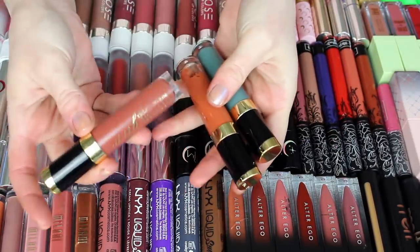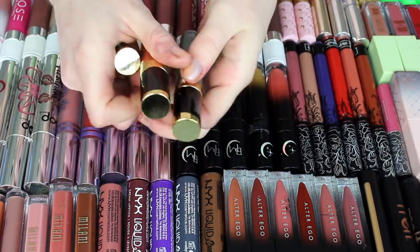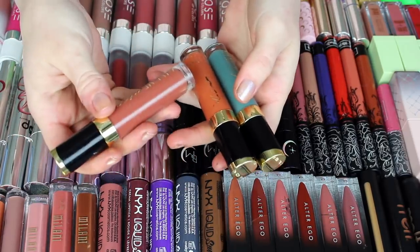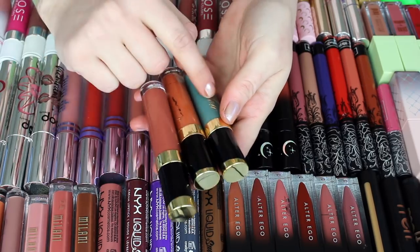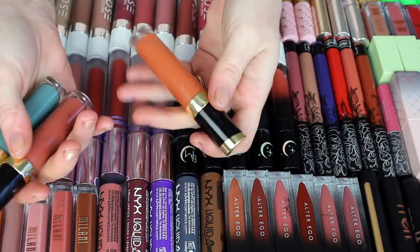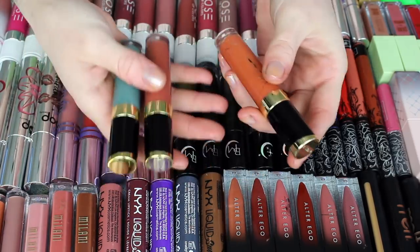Next, I have three from Give Me Glow: Rock On, 1990, and Video Games. I think all of these are discontinued — if any are still available, it might be Rock On. I haven't really been using these. However, I love Video Games and Rock On — I think they're fairly unique colors to my collection. I don't feel like I need to keep this 1990 orange color any longer, so I'm going to pass this one along, but I'm going to keep the other two for now.